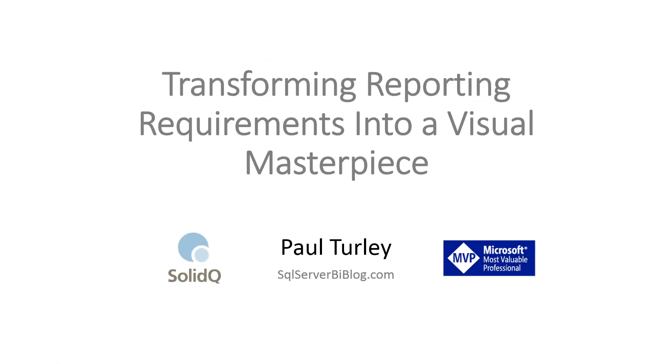Well, thank you, everyone. I'll go back to my first slide. I appreciate everyone attending. It looks like we've got about 205 people on the line, so good turnout today. First of all, I just wanted to point out my blog address there, SQL Server BI blog. You can contact me through my blog, as well as through SolidQ. I'm also at pturley at solidq.com.